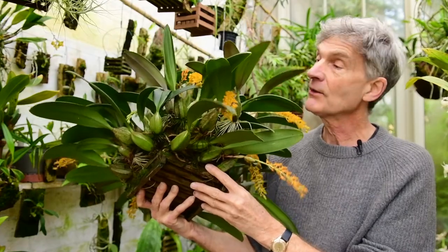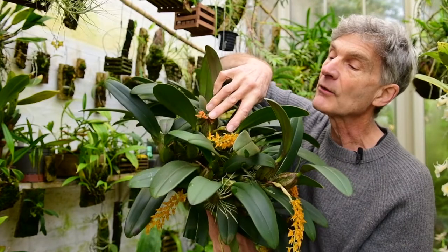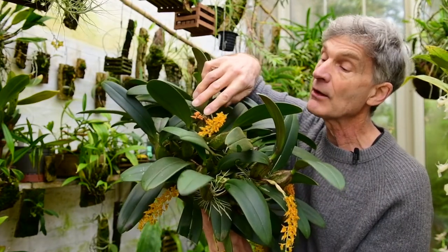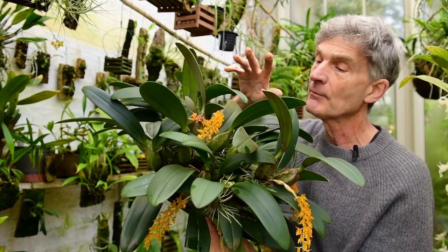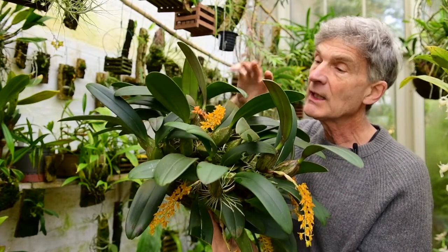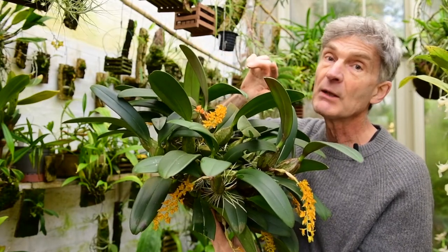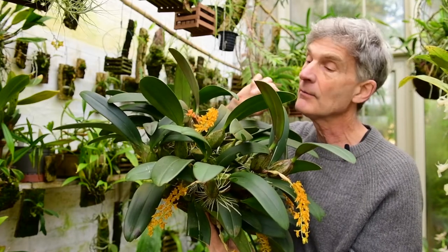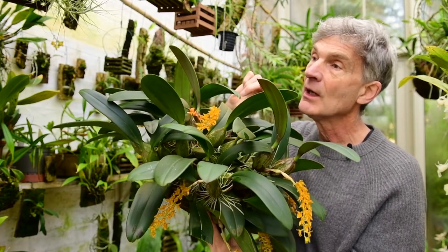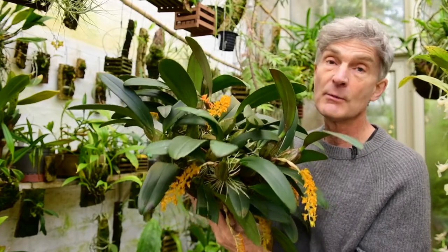I knew it had first come out about three weeks ago — you can just about see the original first flower spike that came open then. It's now gone over, so the flowers last about two weeks. The remarkable thing is that even though there were only a few flowers open about three weeks ago, just after I'd filmed the last video last month, I knew exactly which orchid had opened because I could smell it — just from a few flowers.